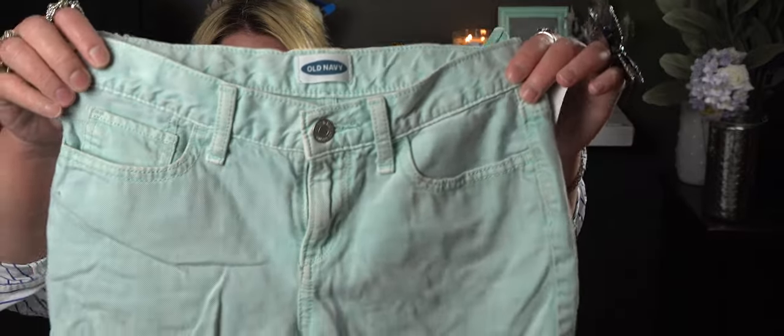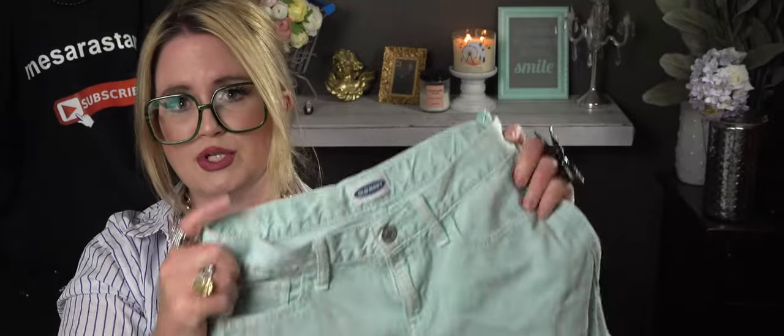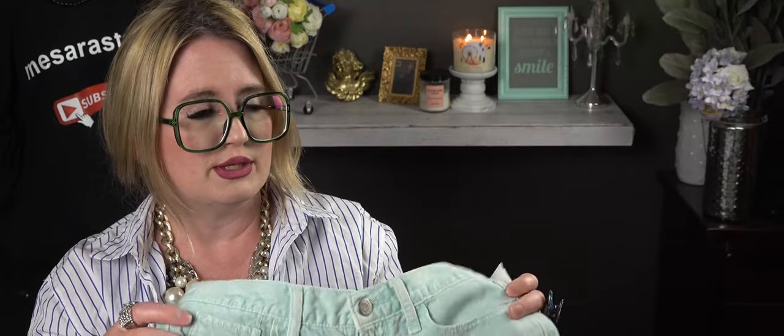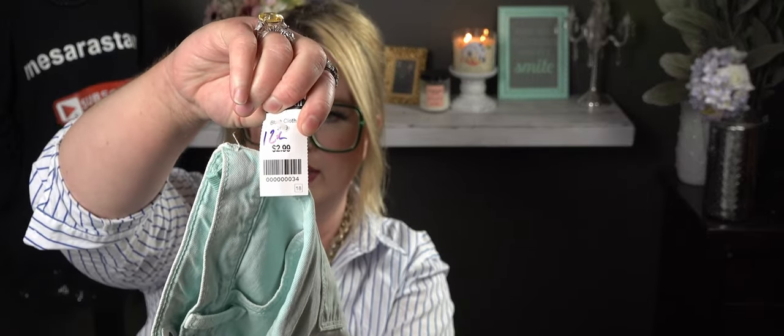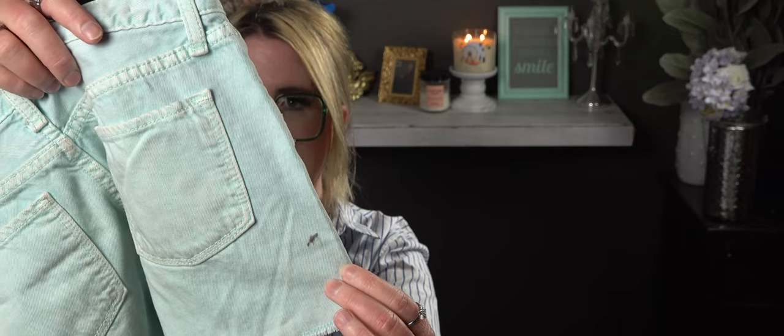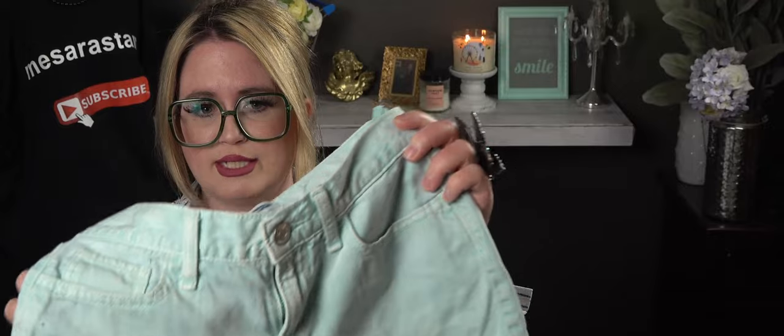I found these shorts for my daughter — they're Old Navy, super soft. They don't feel like denim at all, very comfortable with a little stretch. These are $2.99. I did notice when I got home there's a little marker stain, so I hope I can get that off. But they're a really pretty seafoam green color.